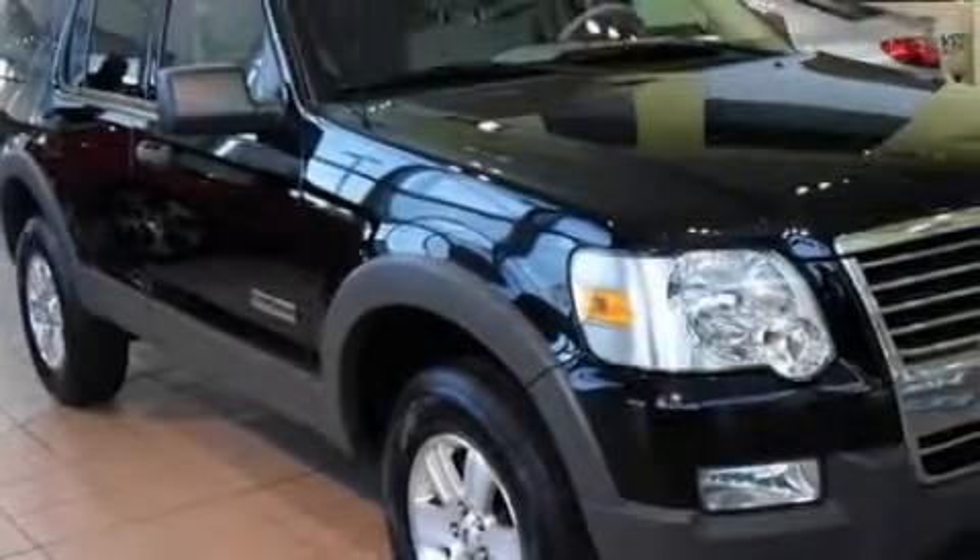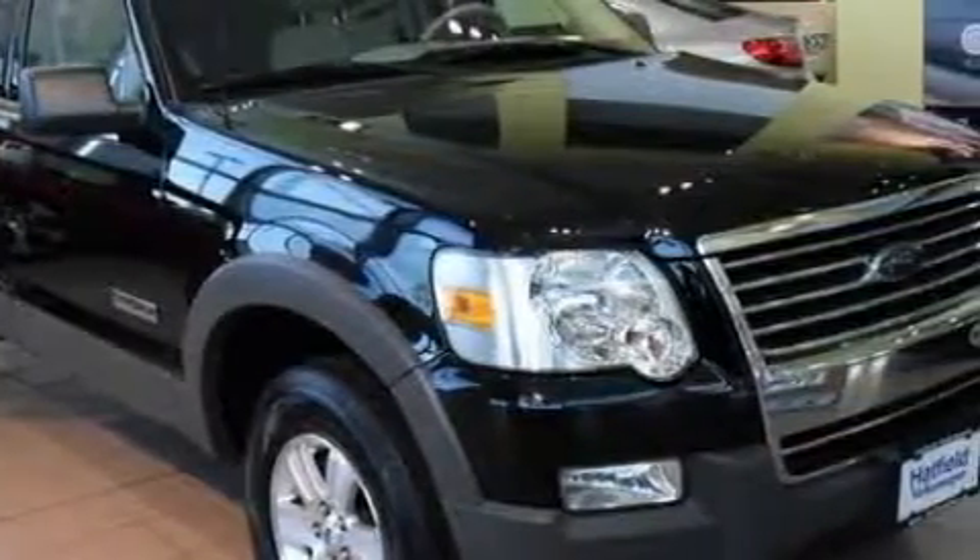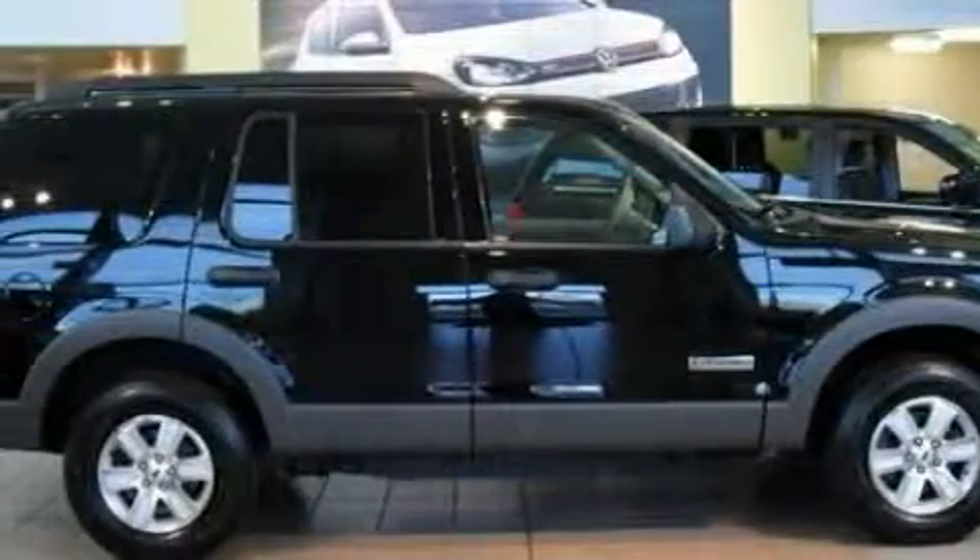This Ford's list of numerous features includes a power driver's seat, cruise control, a CD player, electronic brake distribution, driver and passenger 3-point seatbelts, and this vehicle has just over 55,000 miles.